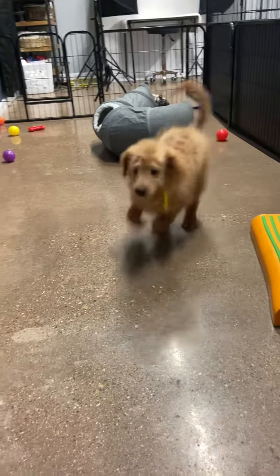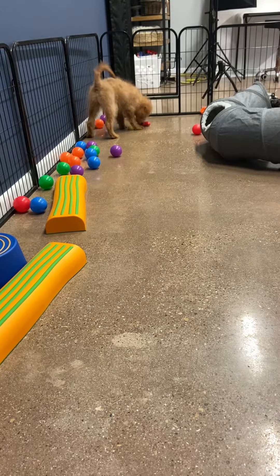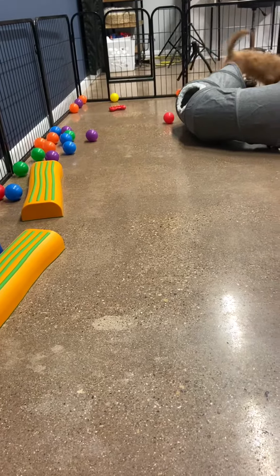He's an F1B toy golden doodle. Typically with toy golden doodles, they usually double their 15-week weight. So I'm expecting him to be probably right around 20 pounds full grown.